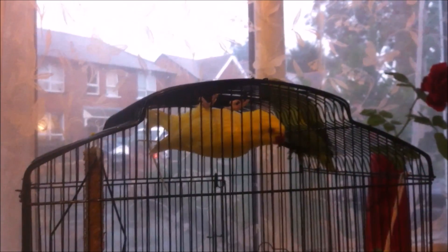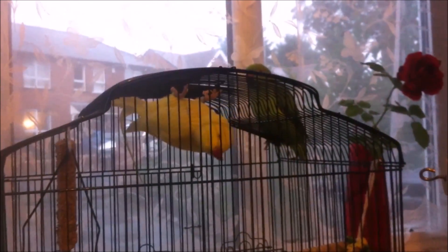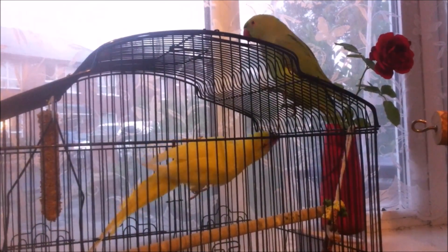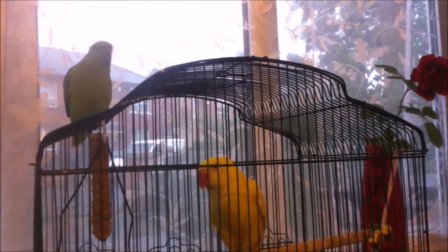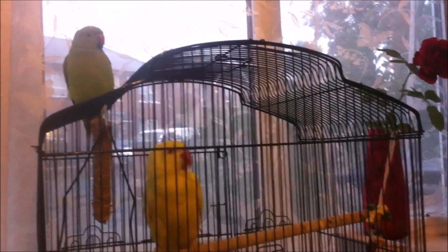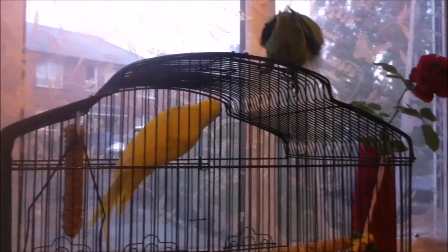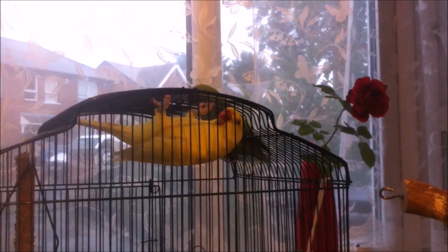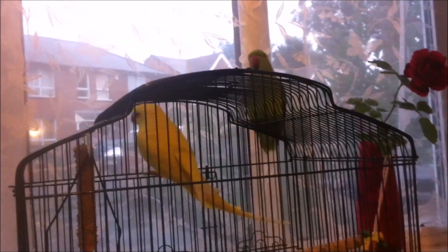I just want to ask if anyone knows how to tame a parrot, please tell me — I still can't tame my yellow parrot. She's really aggressive, even to the green parrot. When you put your hand near her she bites and stays away — she's scared of us. The green one is tamed because he was small when we bought him, so it was easier to tame him.